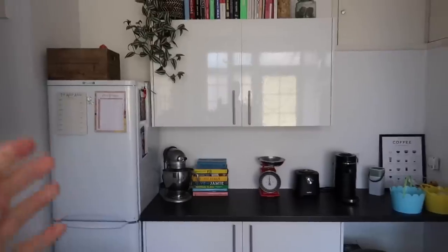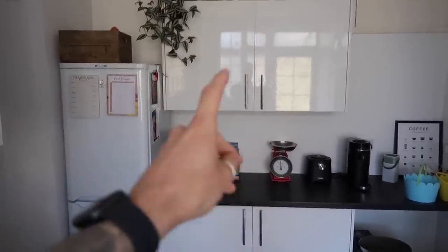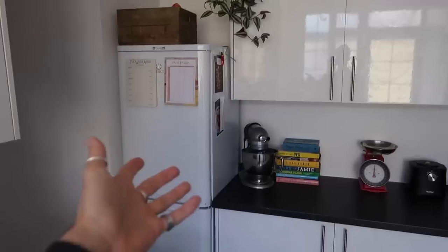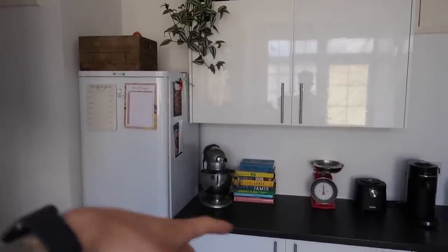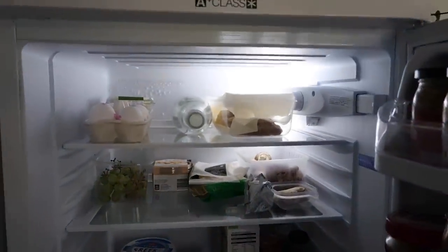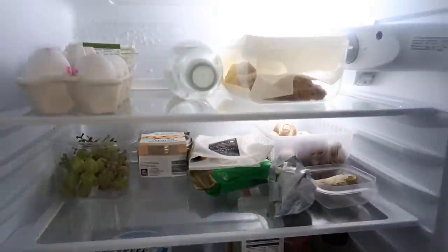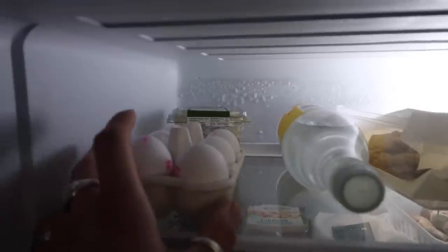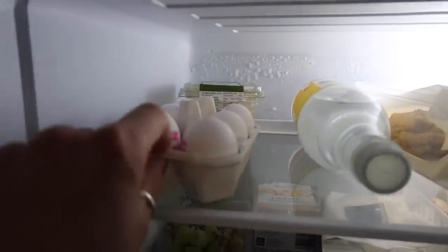Let's take a look inside our fridge and see what we've got going on. Whenever I do a food shop, I always look through our cupboards — this is essentially our pantry, where we keep all our canned and dry goods — and then the fridge, and I try to plan meals around what we have. So this is the current state of our fridge. It's not bad — we could do with a few more things. We've got a tub of coleslaw, six eggs, which is awesome.